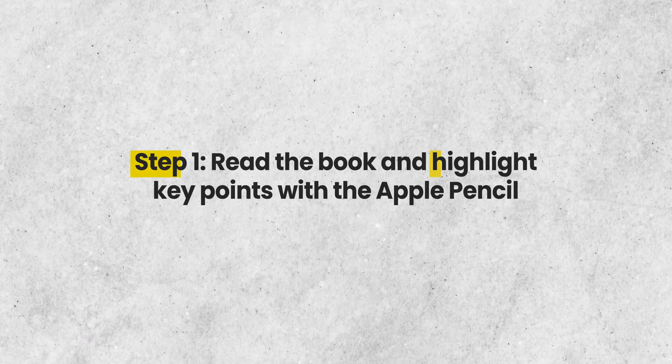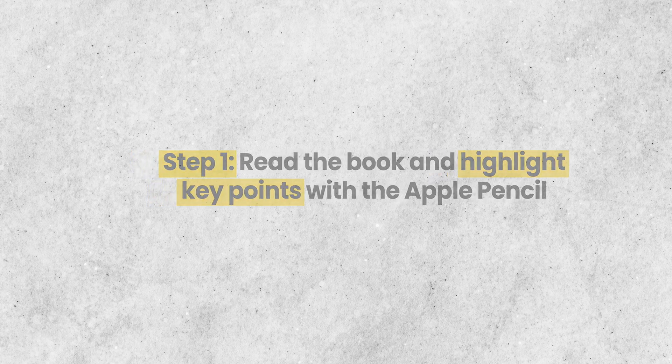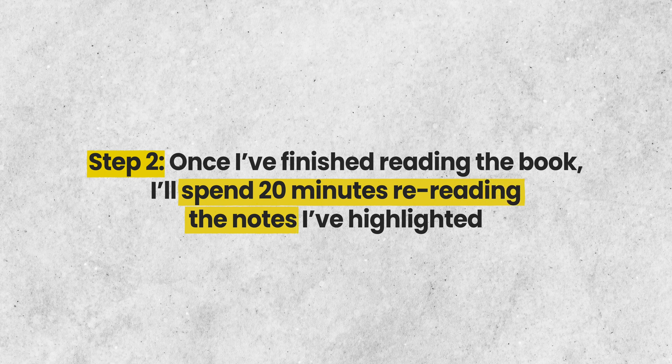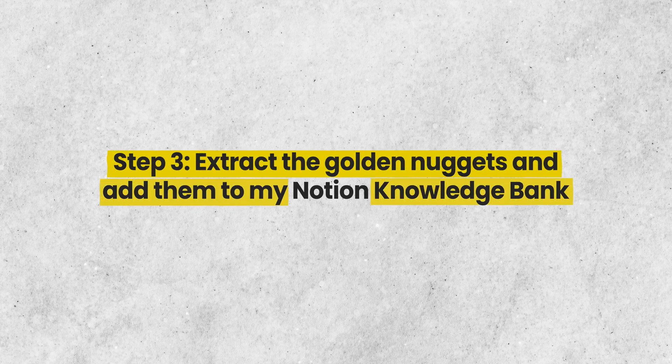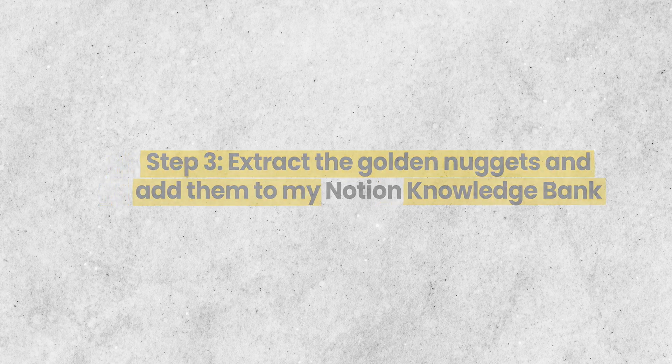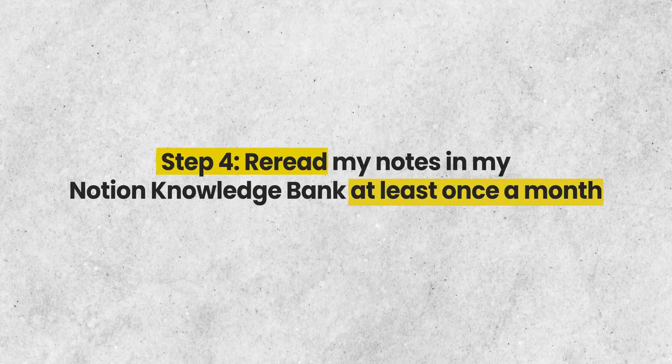My note-taking process when reading a book is actually very straightforward. Step one: I read the book and highlight the key points with the Apple Pencil. Step two: once I've finished reading the book, I'll spend 20 minutes rereading the notes I've highlighted — this is very important to help you process and retain the notes. Step three: I extract the golden nuggets and add them to my Notion knowledge bank. Step four: I reread my notes in my Notion knowledge bank at least once a month, and this last step is by far the most important. It's a simple, minimalist note-taking system but it's incredibly powerful and combines note-taking with speed learning.